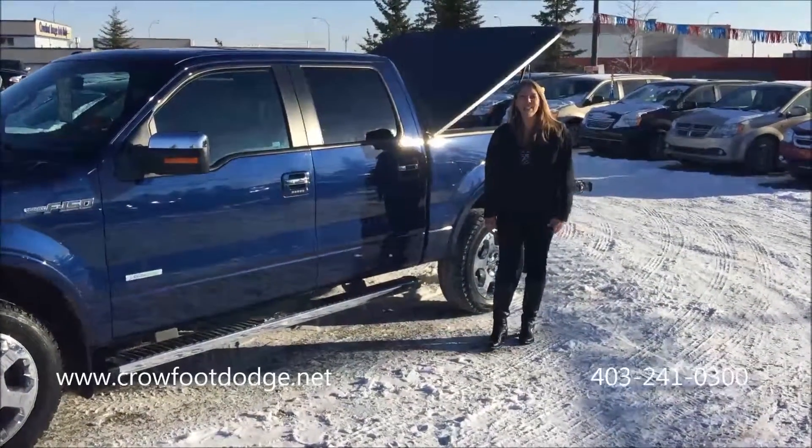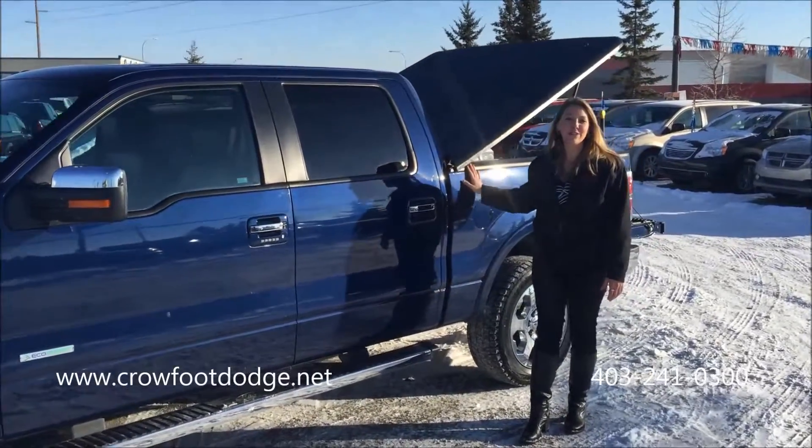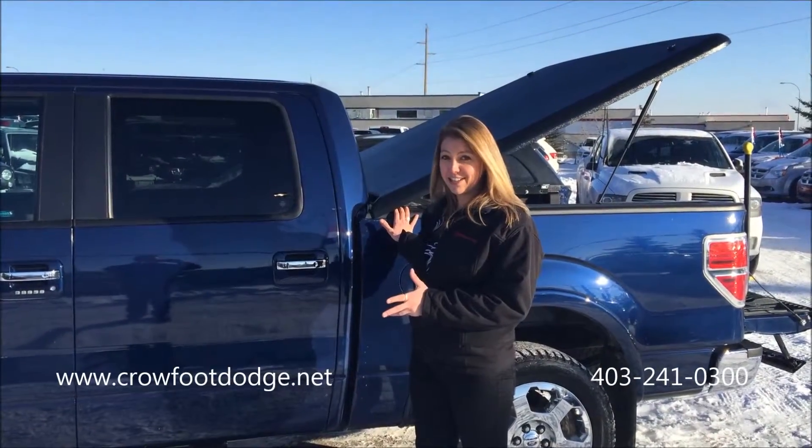Hi, Lisa here from Crowfoot Dodge in Calgary's Northwest. Wanted to take an opportunity to showcase one of our newest arrivals here on the lot. We've got over 150 pre-owned vehicles, so it's great to show you something that's brand new and fresh for us at the dealership.